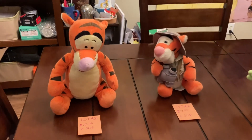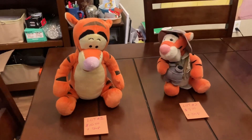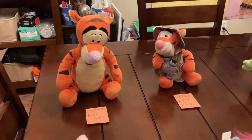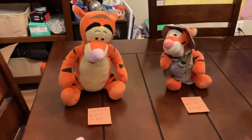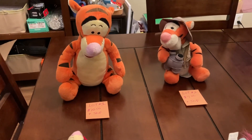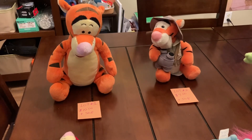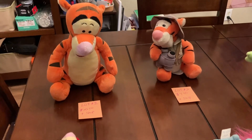Hey everyone, this is the buy it now video. I'm going to start off with the teddy bears — they are going to be price plus shipping. I will have some variety boxes that will be in the priority box, and those will have shipping included.